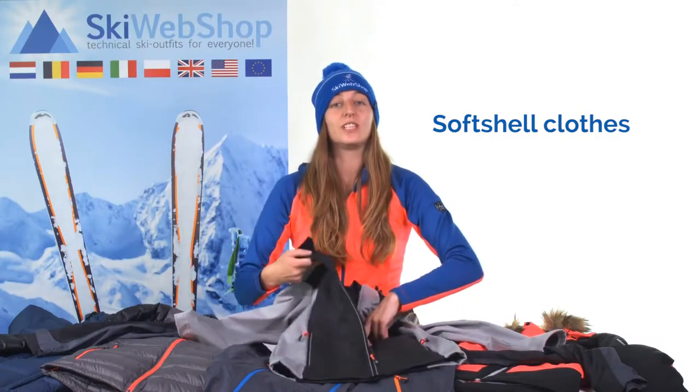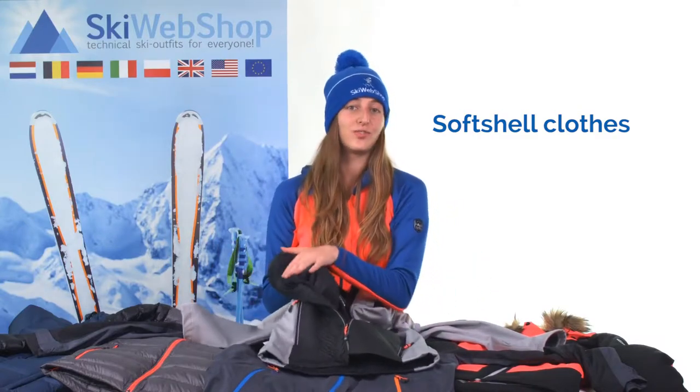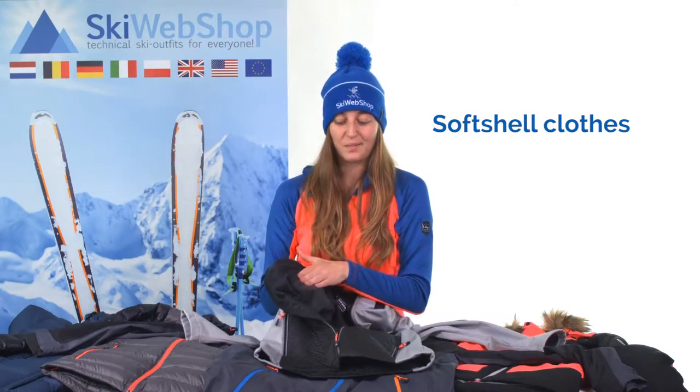The softshell jacket is, as the name already states, a kind of shell and therefore an outer layer. The softshell jacket is not padded, but it has plenty of fleece on the inside, so that it feels nice and warm.